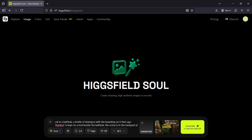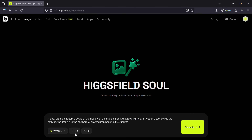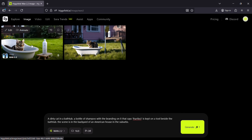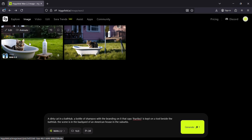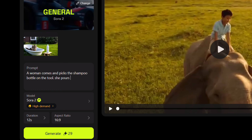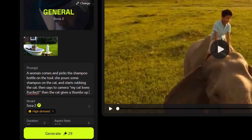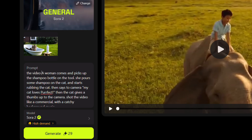Let's first create the reference image. It's a commercial for a shampoo for cats: a dirty cat in a bathtub, a bottle of shampoo with the branding 'Perfect' kept on a stool beside the bathtub, in the backyard of an American household in the suburbs. It costs just one credit and two sample images are generated just as described. Now the prompt: A woman comes and picks the shampoo bottle, pours some shampoo on the cat, starts rubbing the cat, and then says to the camera, 'My cat loves Perfect.' Then the cat gives a thumbs up. Shoot it like a commercial with catchy background music.